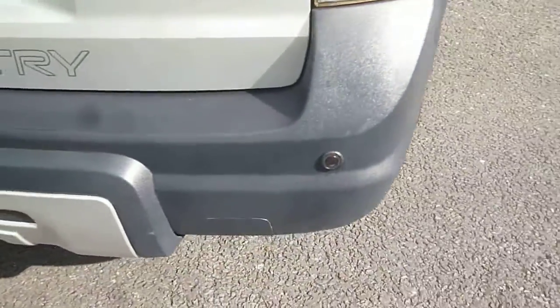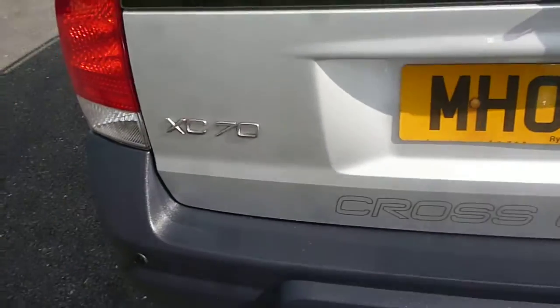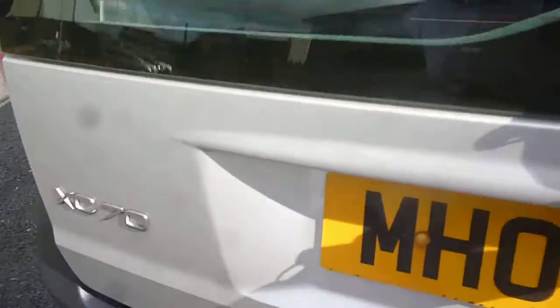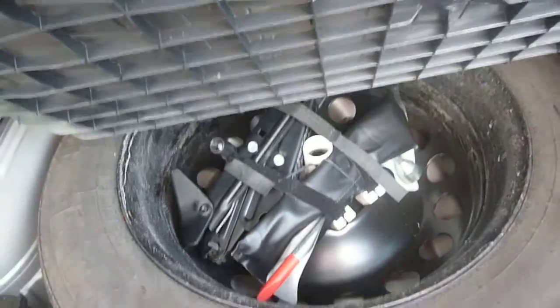Coming round to the rear, as previously mentioned the vehicle has rear park assist but it is currently inoperative. On the tailgate there is a scratch just here; the remainder of the tailgate is pretty good. The boot area is nice and clean, the parcel shelf is present and fitted, and there is a temporary spare, jack, and tools under the floor.